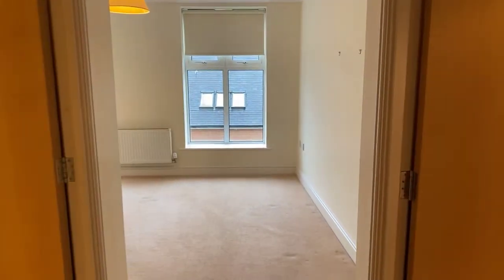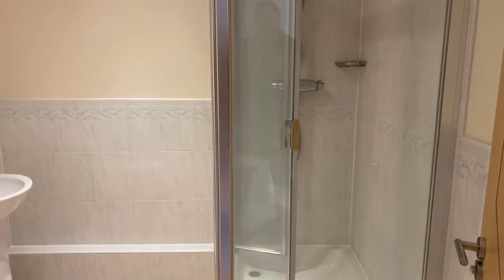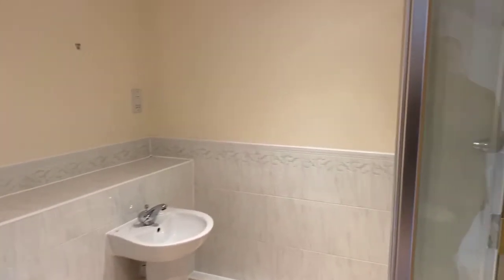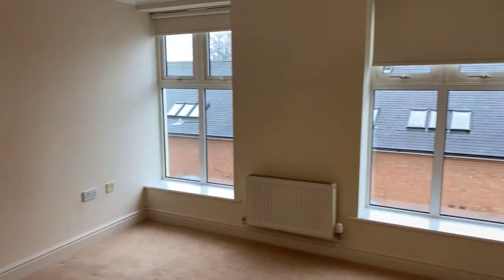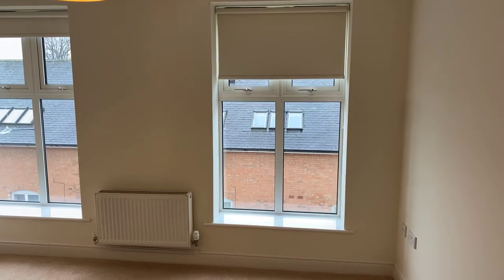Back from here we have the master bedroom, which benefits from a walk-in wardrobe with both shelving and hanging storage space. The master en suite comprises a three-piece suite with enclosed shower cubicle, mains-fed shower, low-level WC, and pedestal wash hand basin. The bedroom area itself is plenty big enough for a king-size bed and benefits from TV and telephone connection points and two large windows overlooking Windsor Street.